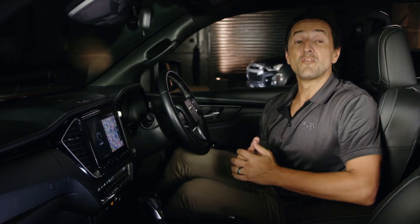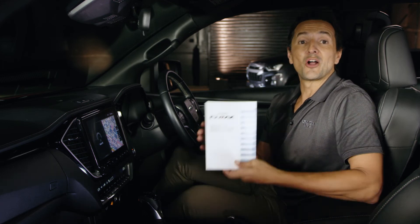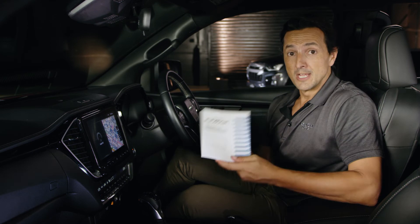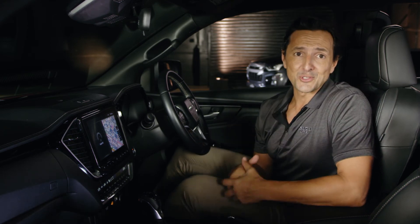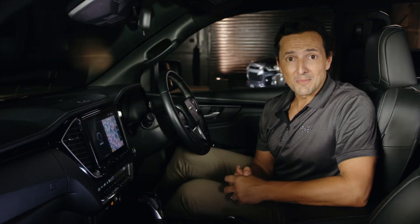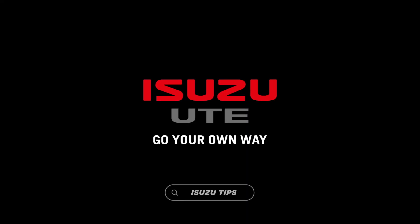You'll find the full list of available voice commands inside your Isuzu DVD audio and navigation system owner's manual. Alternatively, the list is now up on your screen for you to pause and have a look. Well, now you're ready to enjoy your voice command functions to their fullest. For more information, visit isuzuute.com.au.